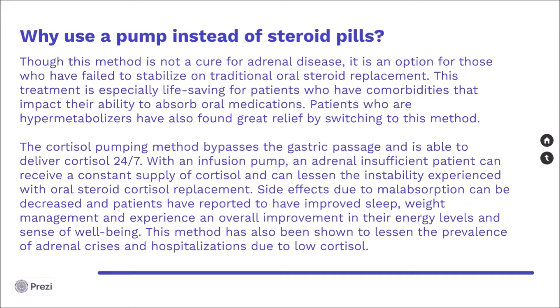The cortisol pumping method bypasses the gastric passage and is able to deliver cortisol 24/7. With an infusion pump, an adrenal insufficient patient can receive a constant supply of cortisol and can lessen the instability experienced with oral steroid cortisol replacement. Side effects due to malabsorption can be decreased, and patients have reported improved sleep, weight management, and an overall improvement in their energy levels and sense of well-being. This method has also been shown to lessen the prevalence of adrenal crisis and hospitalizations due to low cortisol.